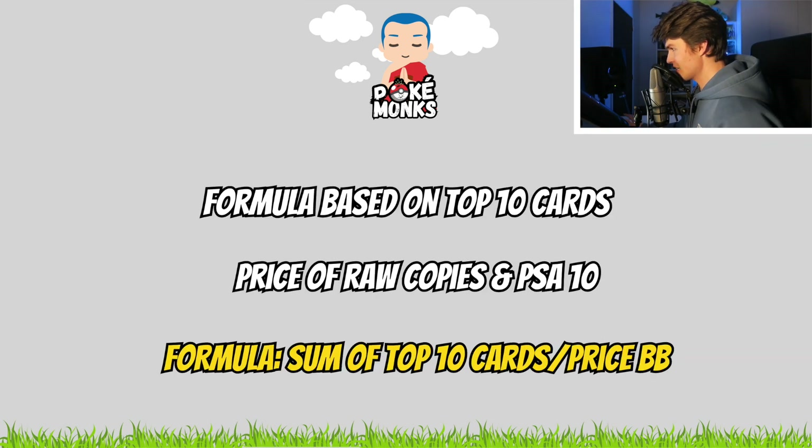So what's about the formula I use to claim that a Lost Origin Booster Box will triple in value? The big element that comes into play here is the cards that are inside a Booster Box. If you want to measure the real value of a Booster Box, we need to take into consideration the value of the single cards from that set. Because it would be too much work to take all single card prices, we just look at the value of the 10 most valuable cards from a specific set.